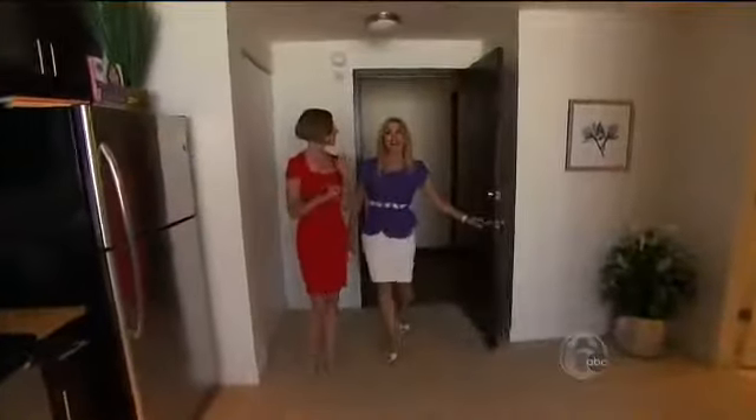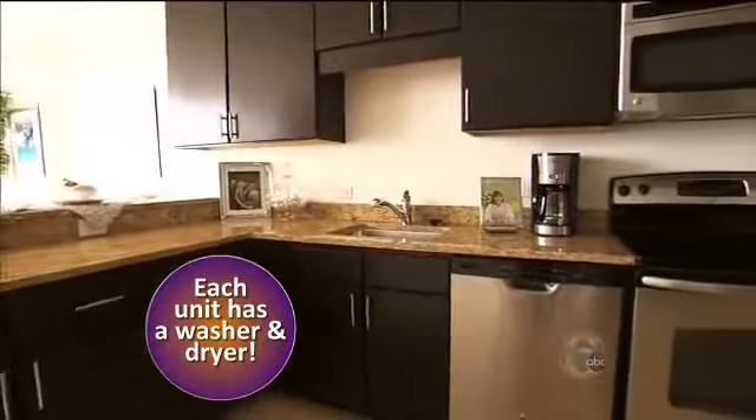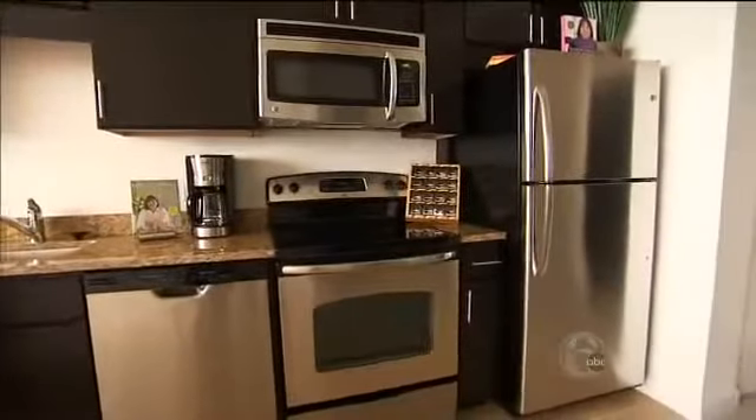This is our studio apartment. And you have such an open kitchen — the kitchen looks large. The kitchen's very, very large. Everything is state-of-the-art: stainless appliances, granite countertops.